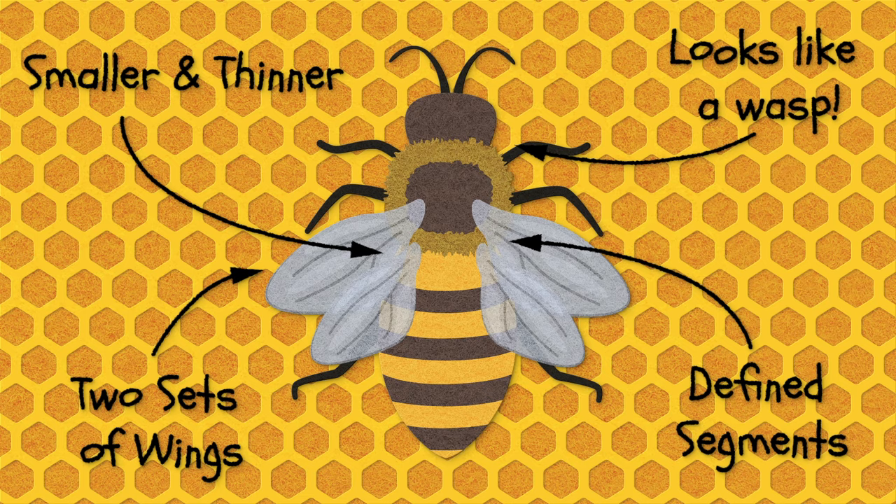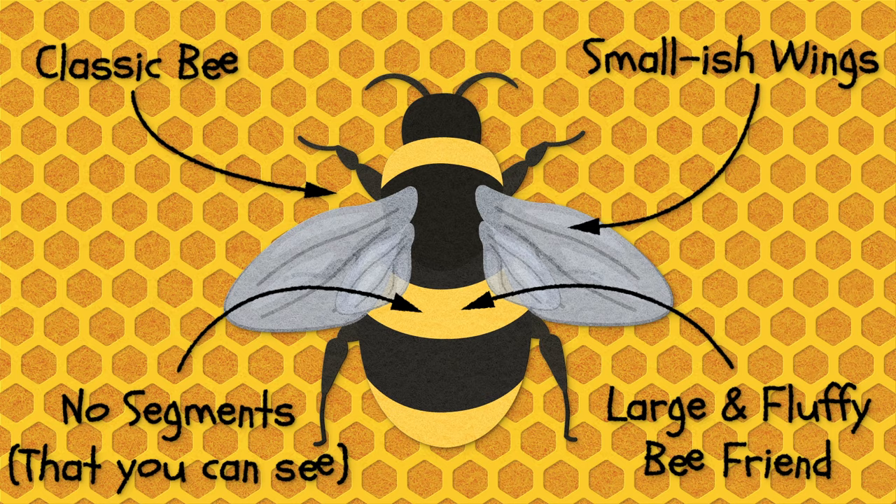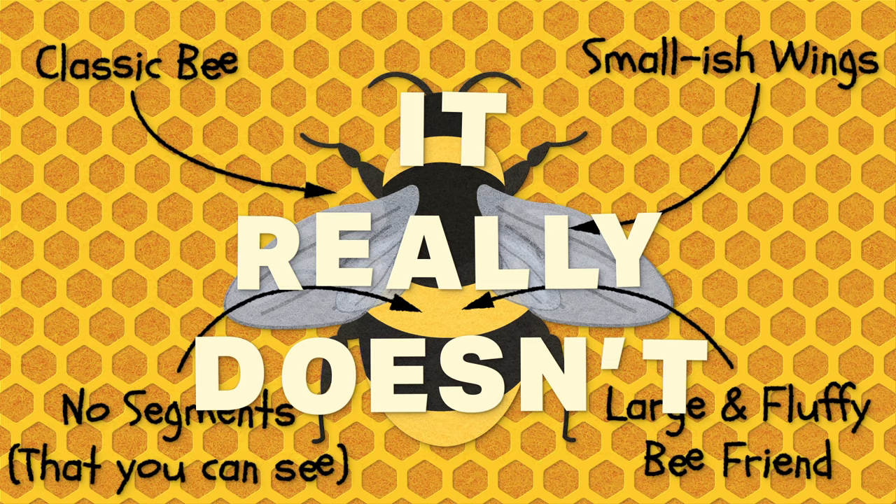Bumblebees, on the other hand, are classic bee. They're fluffier, larger, and you can't really see any divisions in their body. Bumblebees have two sets of wings too, but the back wings are smaller and attached to the front wings with little hooks, so it kind of looks like they only have one set. This is part of the reason for the myth that bumblebee flight somehow defies the laws of physics — it really doesn't.